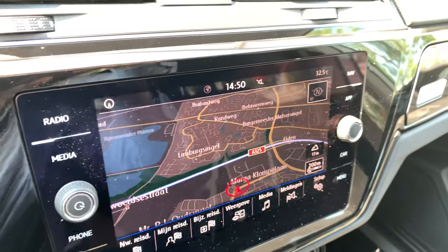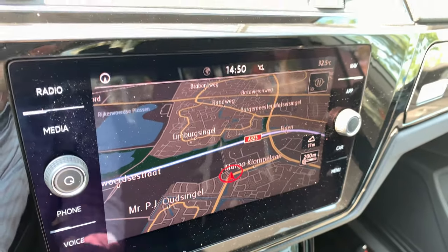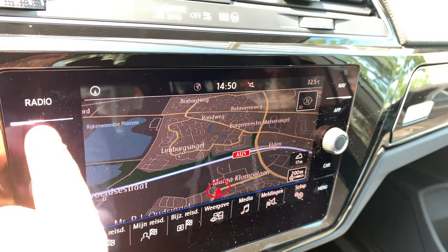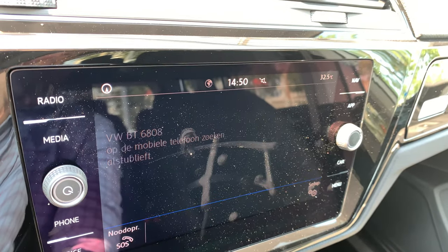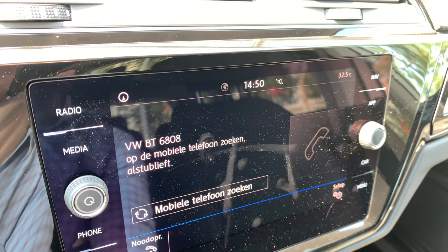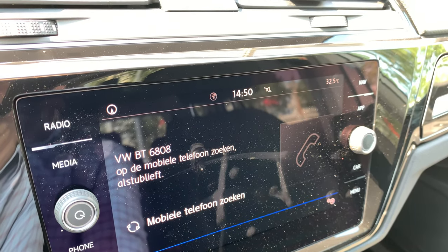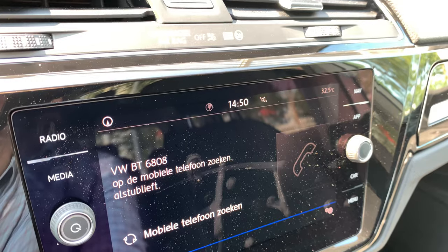The navigation system — we call it the Discover Media — has a lot of different functions: radio, media, telephone. You can pair your phone, so you can call somebody or somebody can call you, and you can also use your phone as a media source to stream music.